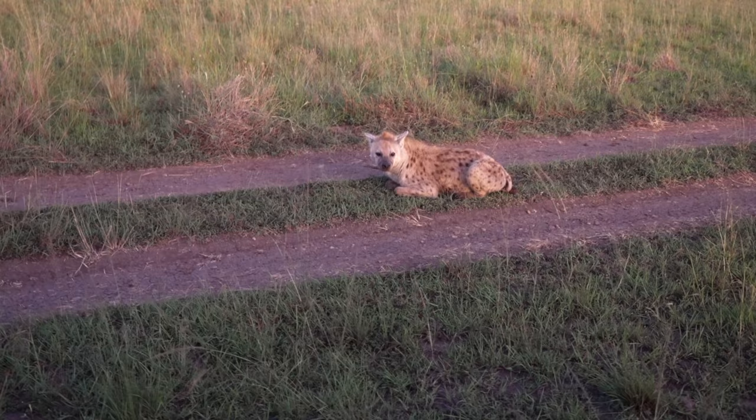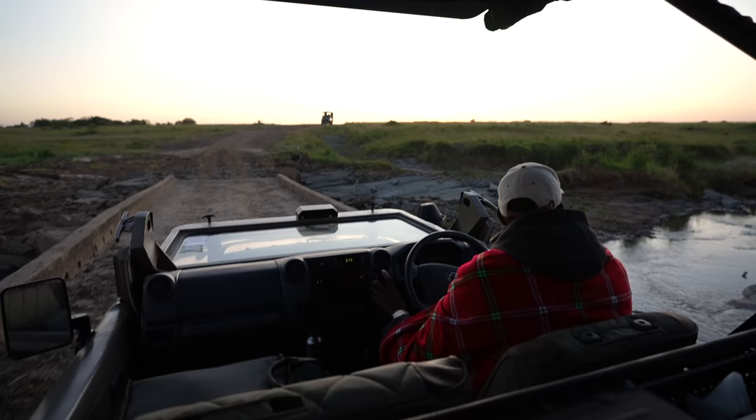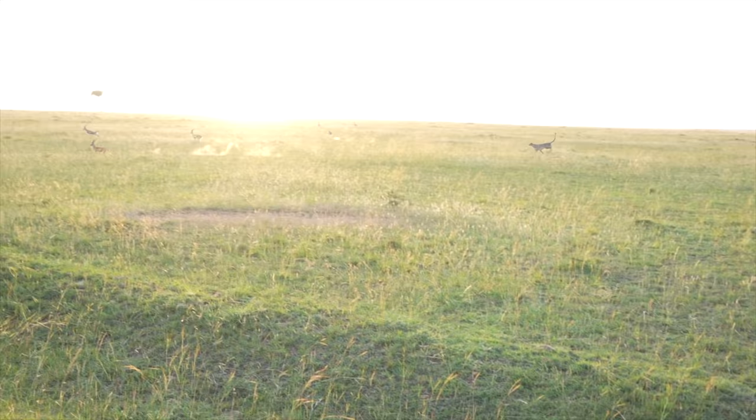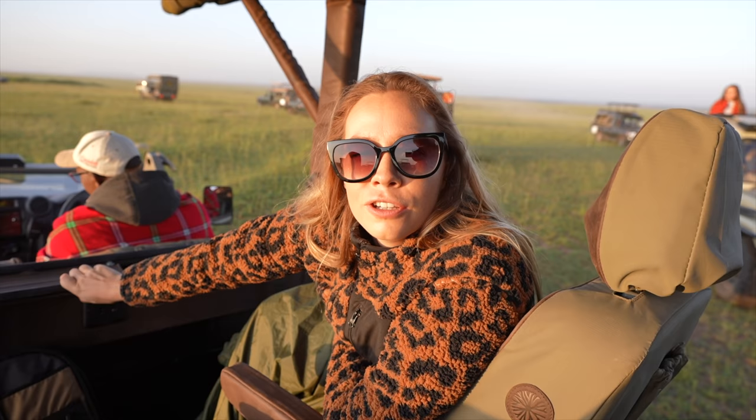I did not know hippos could run — learn things every day. The sun's going to rise. Guys, I really thought that was it. Three cheetahs started to run, one leading and the two others. One Thompson's Gazelle was actually limping so I really thought we were going to see a kill, but that little Thompson's Gazelle completely forgot it was limping when it started to run.